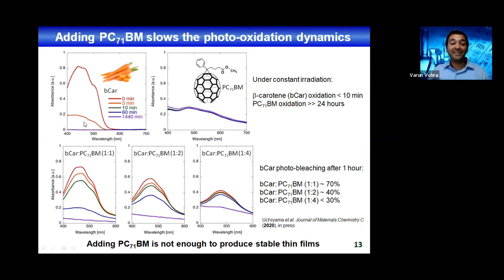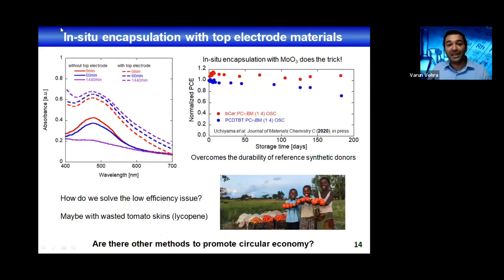If you add an in-situ encapsulation with the top electrodes — especially with molybdenum trioxide and silver — even after 24 hours there's no decrease in absorption from beta-carotene; it slightly increases in these thin films. Because of that, you can fabricate devices that show no decrease in power conversion efficiency with encapsulation by the electrode — they don't show any decrease over six months. After six months, because of oxidation of the silver electrode, they start degrading a little bit, but this could be improved by adding an encapsulation layer like epoxy resins. So we solved the issue of durability.